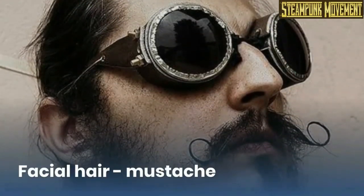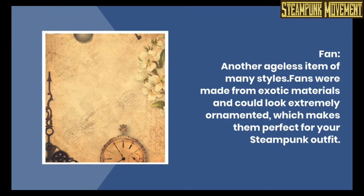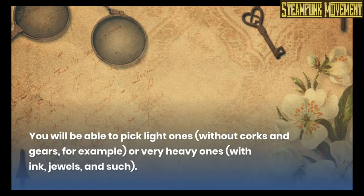Facial hair, mustache. Fan. Another ageless item of many styles. Fans were made from exotic materials and could look extremely ornamented, which makes them perfect for your steampunk outfit. You will be able to pick light ones without corks and gears, for example, or very heavy ones.